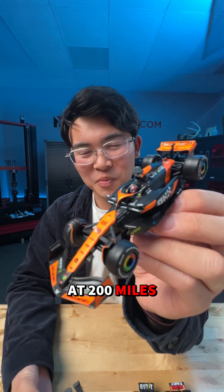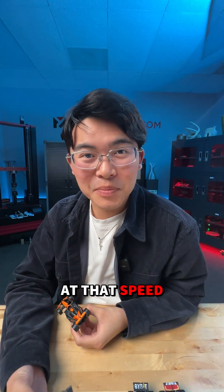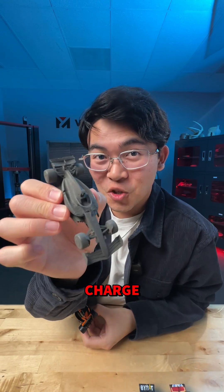Formula One teams aren't just racing at 200 miles an hour, they're also engineering at that speed too, and 3D printing is taking the charge.